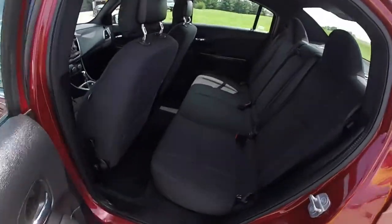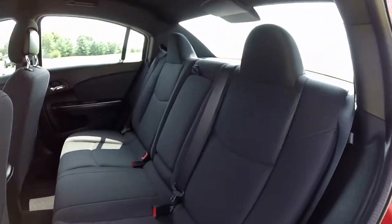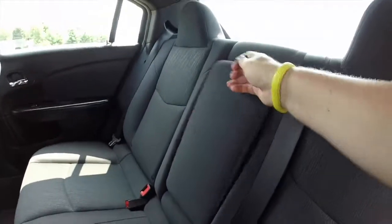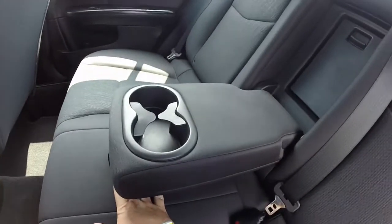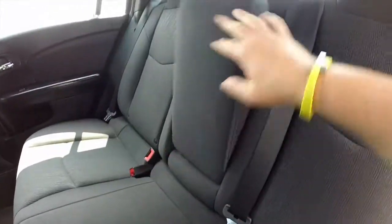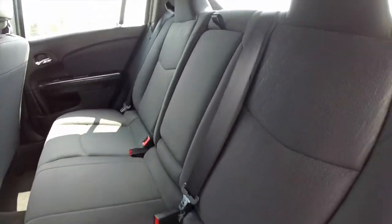Take a look at the back seat. It seats three across with integrated head restraints on the outboard seats. There is a fold down center armrest with integrated cup holders, and also a pass through. The seat back is also fold down 60-40 split.